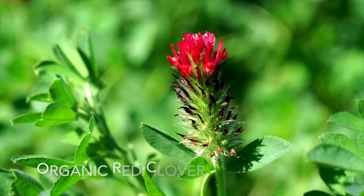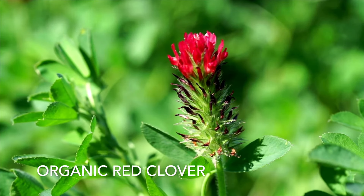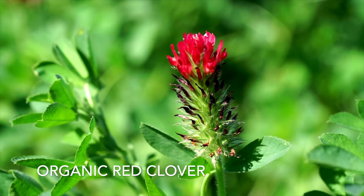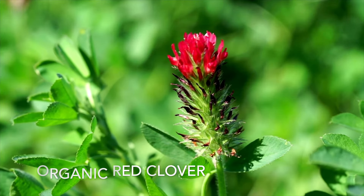And finally, we have Organic Red Clover. Red Clover is an herbaceous species of flowering plant in the bean family. Red Clover is used in this blend for its ability to improve blood flow and reduce hot flashes and night sweats.